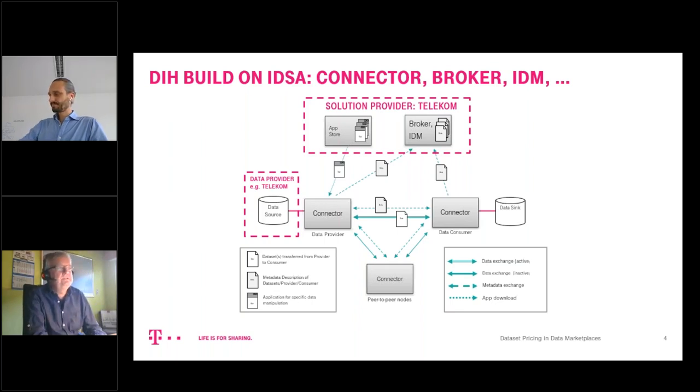You can see what kind of IDS building pieces we already implemented to make this running close to the IDSA infrastructure. Especially with the connector, we experienced a lot of unexpected experiences implementing it. We're happy to share and we look forward to making our connector implementation interoperable with other implementations to move the environment forward.